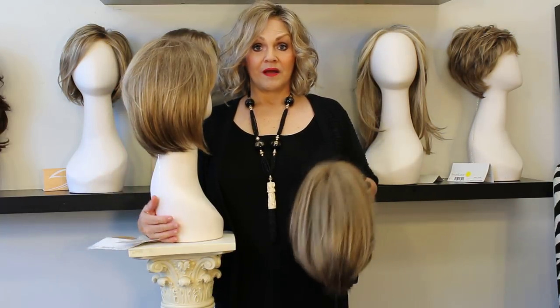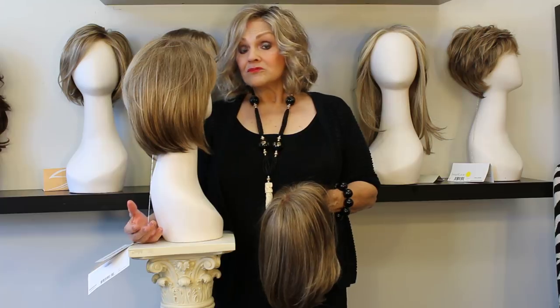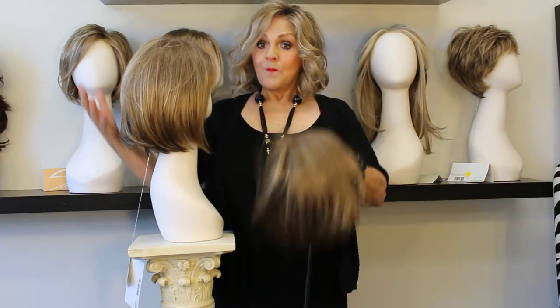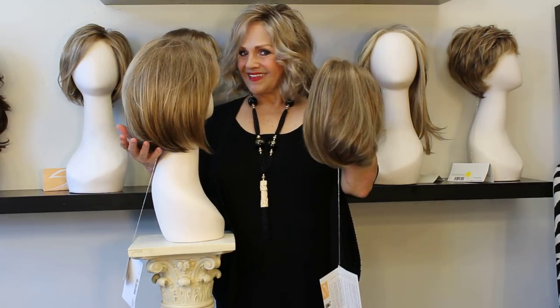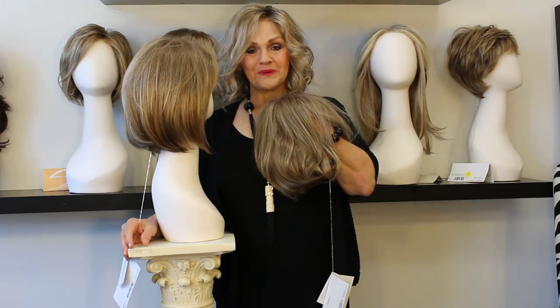Maybe you've fallen in love with the color called almond mist — it's just beautiful. I only see almond mist in the Gabor wigs, so now you know you can get two bobs from Gabor and get the color you want. Have a great day and a great summer. Bye.